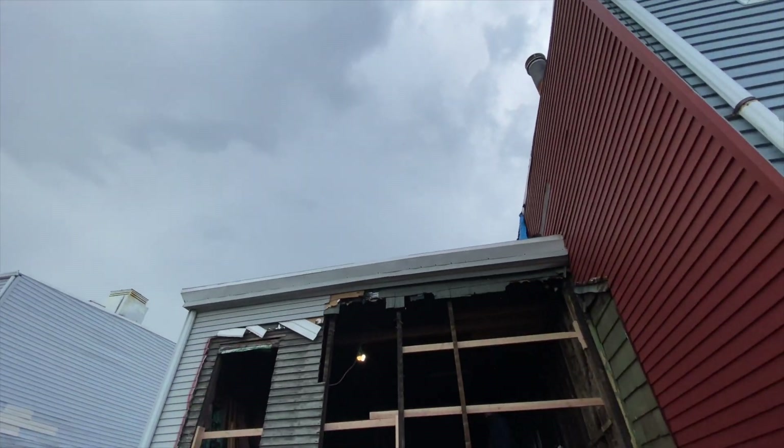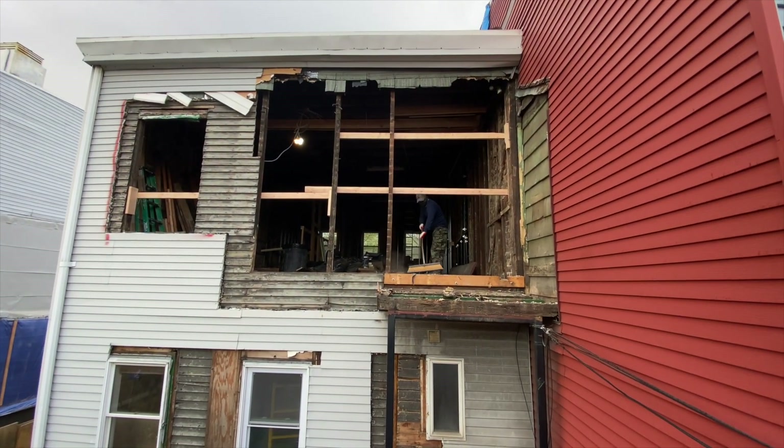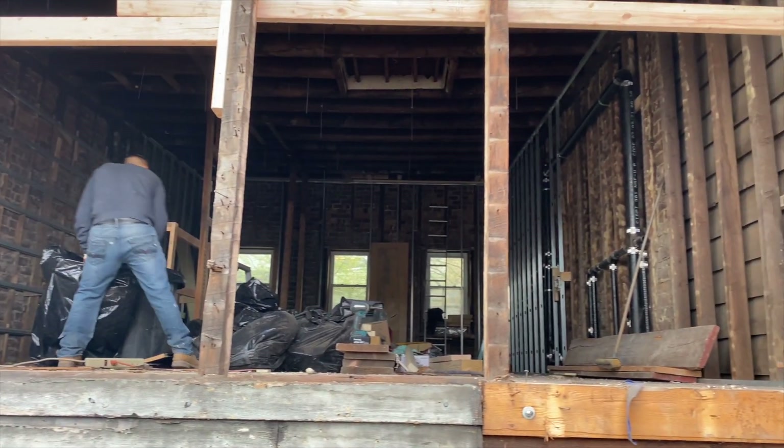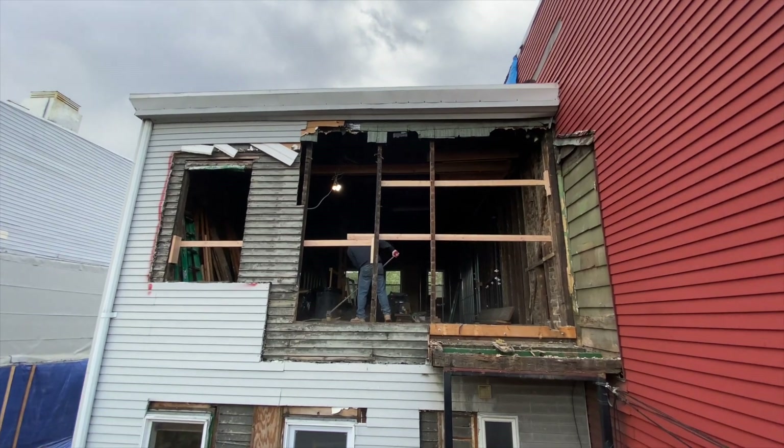By the end of day two, the crew has stripped about two thirds of the back wall and the bump out, and you can get a look at the entire top floor that will become three bedrooms, two bathrooms, and our laundry.